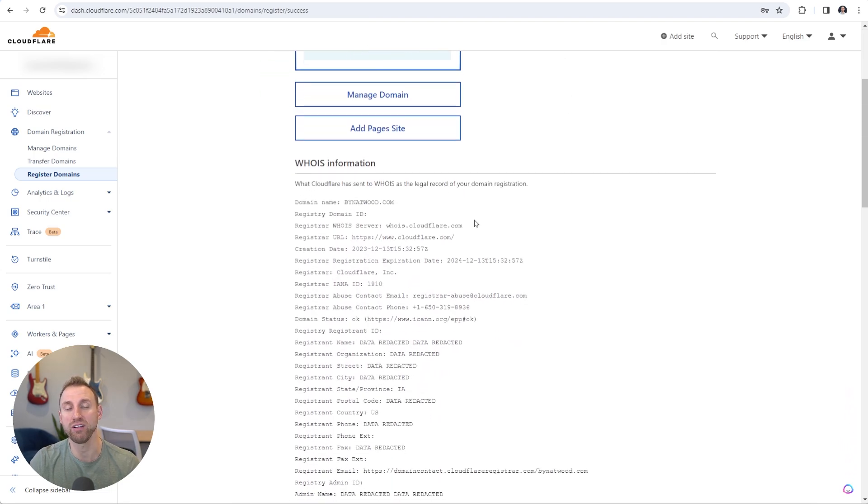bynatwood.com is successfully purchased. Once again we get WHOIS privacy automatically for free with Cloudflare, so all sensitive information is completely redacted. That's all there is to registering your domain name on Cloudflare — you're going to pay a lot less from year to year, have a faster website, get all the free benefits Cloudflare comes with, and have one less platform to deal with. See you guys in the next one.